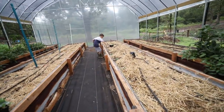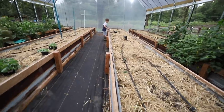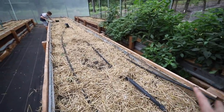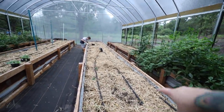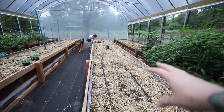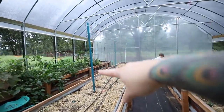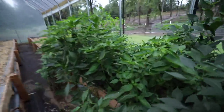My plan for these beds is to run cabbages all down one side, then give it some space and toward the middle of the bed do some lettuces, beets, roots, and things that grow a little closer together - and do something similar on the other bed. The trellis I've left up is going to be for peas.